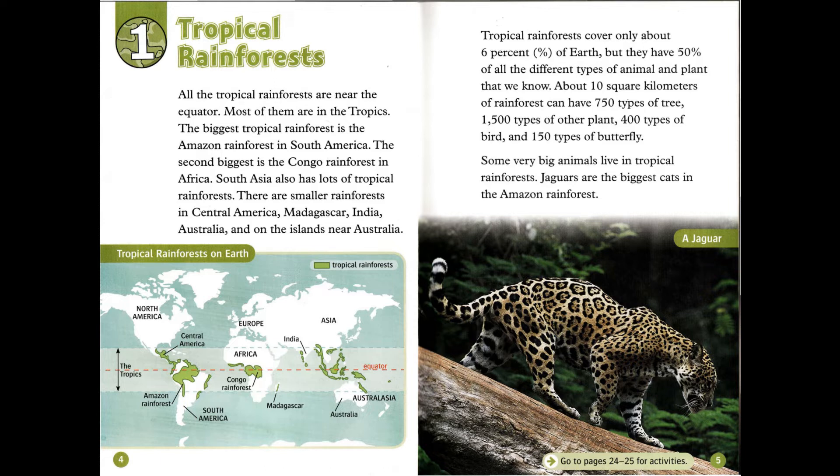There are smaller rainforests in Central America, Madagascar, India, Australia, and on the islands near Australia.